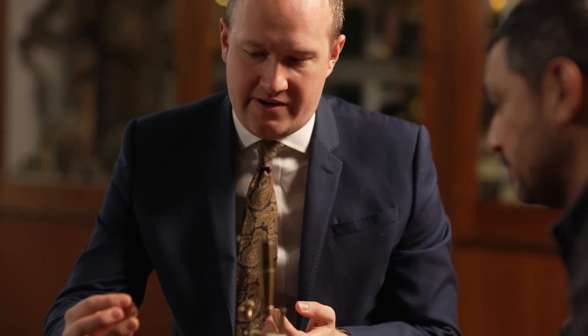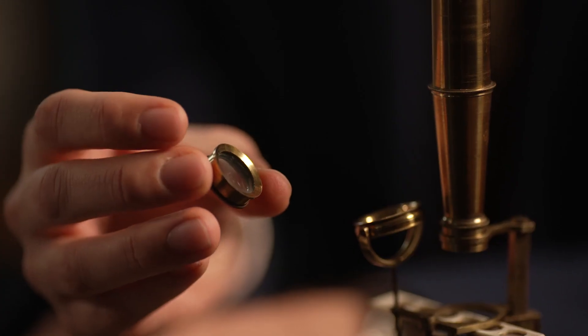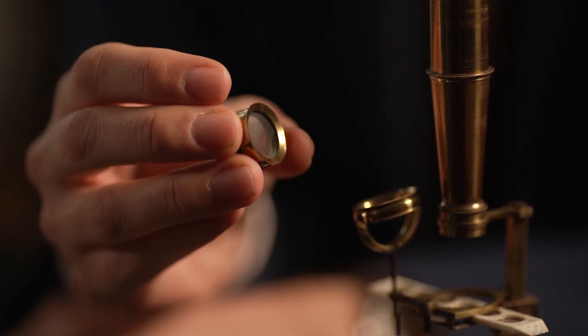Yeah, absolutely. The magnifications achievable with this microscope are exactly what are required for looking at those zoophytes that he became so interested in. And this accessory here is a live box, which is exactly the sort of piece of kit that you would put sea or river water into to look at those marine animals.